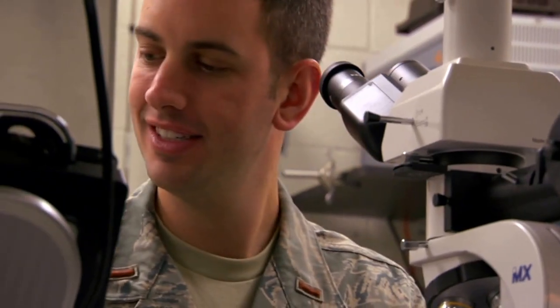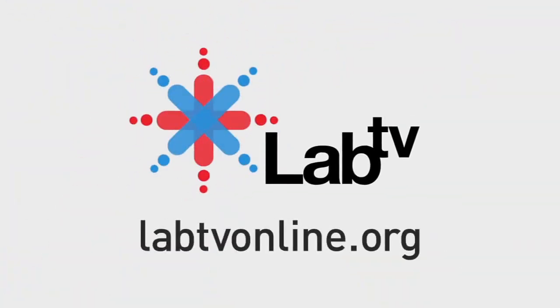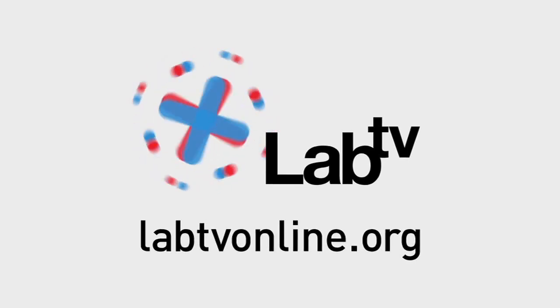This is something we're working on here. My dream as a little kid was to be an astronaut and a fighter pilot. Obviously I'm not there right now, but I actually think this is a better job than what I was wishing for. To find out more about fuel cells, hydrogen power, and UAVs, check out labtvonline.org.